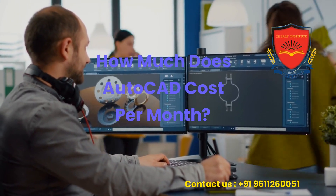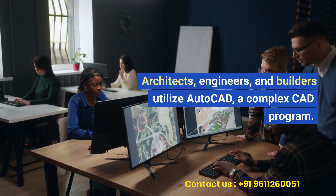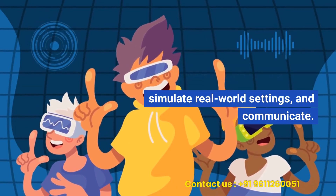How much does AutoCAD cost per month? Architects, engineers, and builders utilize AutoCAD, a complex CAD program. It lets users design in 2D and 3D, simulate real-world settings, and communicate.